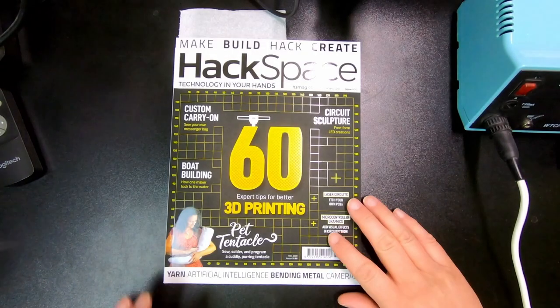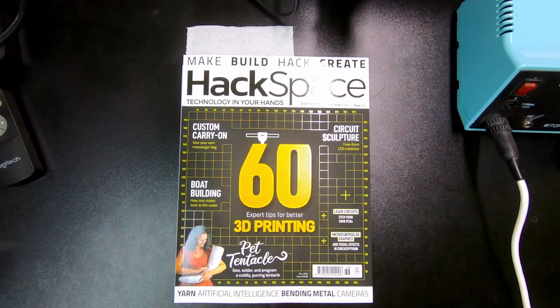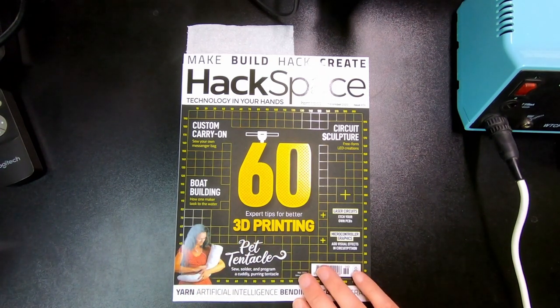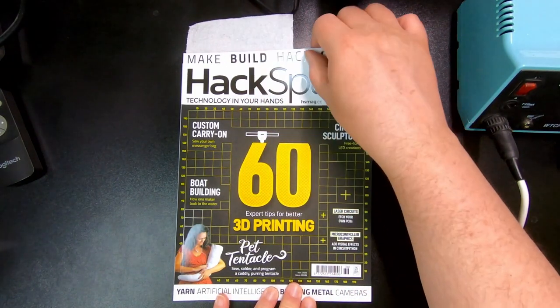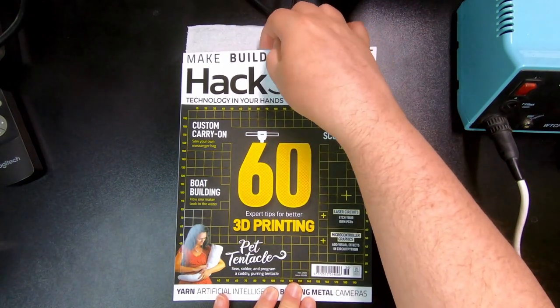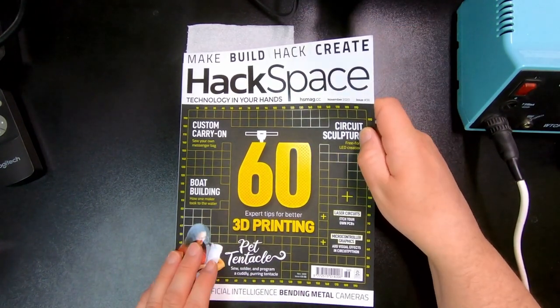I'll just take this one as the last example — this one is dedicated more to 3D printing, but they also have quite a lot of articles about cosplay building and making. For those that are into that kind of thing, that's also something that appears in these magazines from time to time.